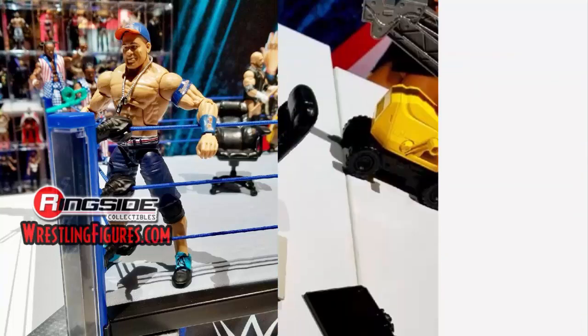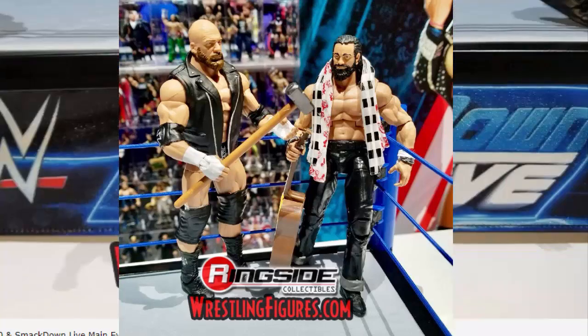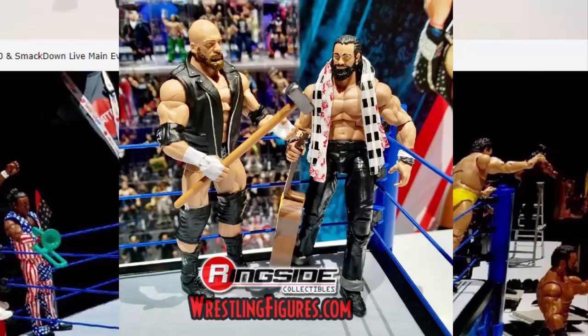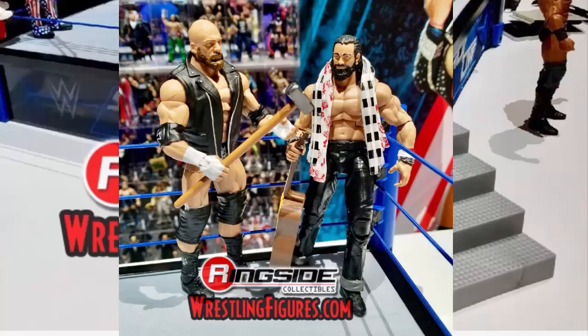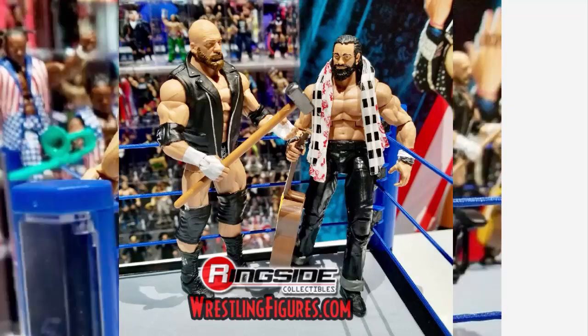We have the two best figures of the set in my opinion. Triple H from WrestleMania 33 — from the match with Rollins — is a figure I really badly want. The head scan, the vest, everything looks super awesome. A lot of people complain about getting so many Triple H Elites, but this one is a must-have for me. And Elias is also in Elite 60 for the first time in the line, which we definitely need since he's getting pushed well on Monday Night Raw.